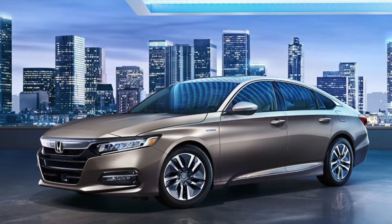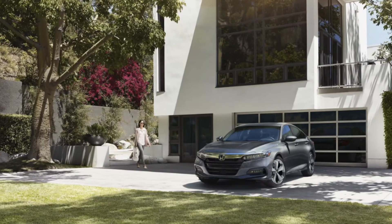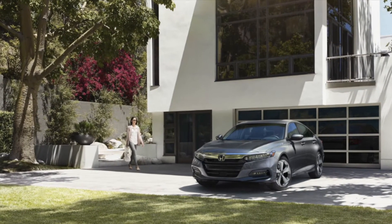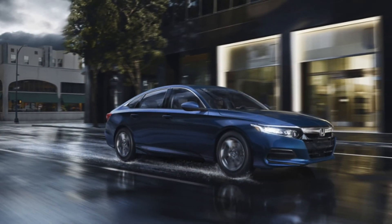If it's time for you to upgrade your sedan, turn your attention to the 2020 Honda Accord in Clearlake. With safety features like smart airbags and crash mitigating brakes, the Accord will get you from point A to point B without any hiccups in between.